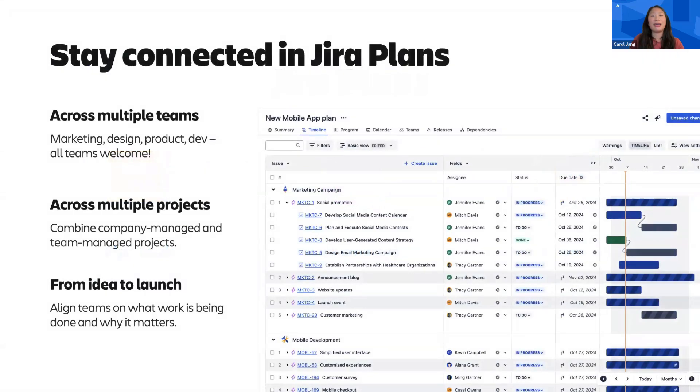For those new to JIRA Plans, it is a powerful yet flexible tool designed for planning work across multiple teams and projects from idea to launch. Any team across your organization, from marketing and design to product and dev, any JIRA project type — software, business, company managed, or team managed — can be brought together in a plan to give everyone involved real-time visibility into what work is being done and why it matters to the business. Now, without further ado, let's dive into its newest features.